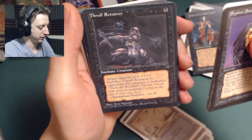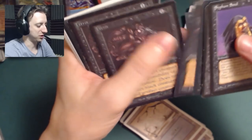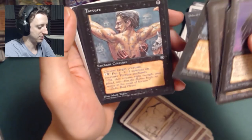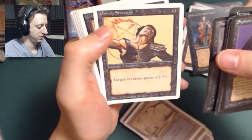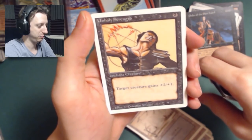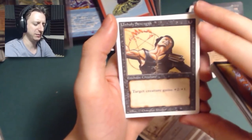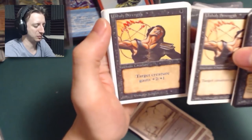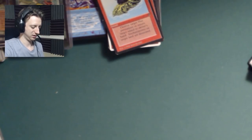Thrull Retainer — target creature gets plus one plus one and you can sacrifice the enchantment to regenerate it. Some Terrors. Tortures — I remember this one, I just thought the guy was drawing on his back, I didn't understand what it meant. Some Unholy Strengths — this is before parents got mad and forced them to remove the pentagram, so this might actually be Unlimited, not even Revised. I think they started taking them out at Revised or Fourth Edition. Wall of Bone, Wall of Shadows, and a Weakness. Seeing all the swamps is really exciting — good stack of black right there.